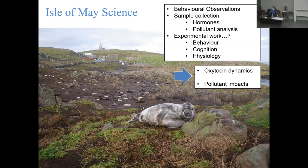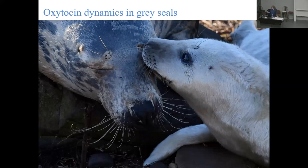First we're going to quickly go through a study I designed looking at oxytocin dynamics in these seals, and then the second case study looks at the experimental approach that me and my collaborators designed for studying pollutants while on the island. So first, oxytocin - hopefully you've heard of this hormone. It tends to get a lot of attention in the popular press; people call it the 'love hormone.' It certainly has connections to affiliative and social behaviors, but that's not all it does.